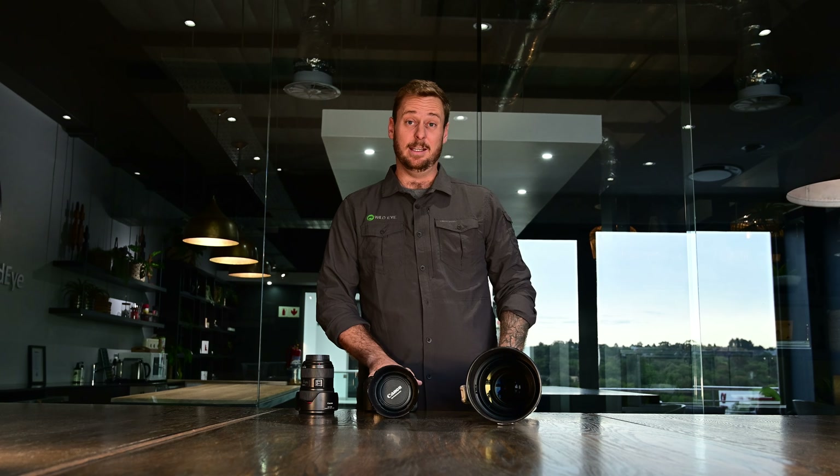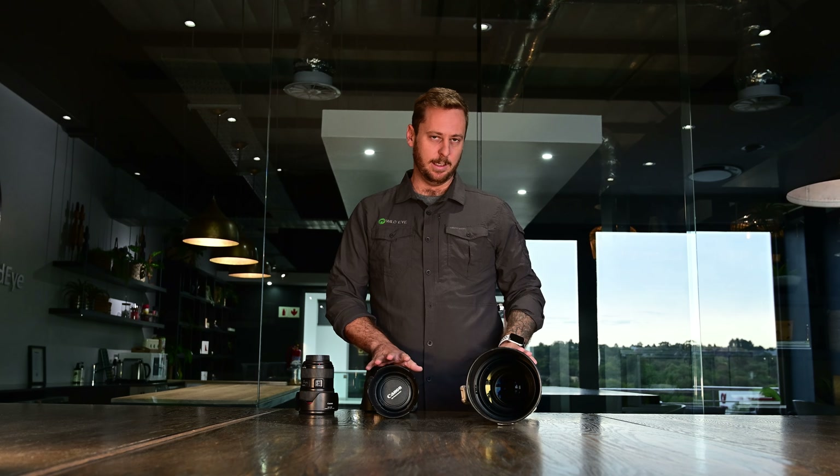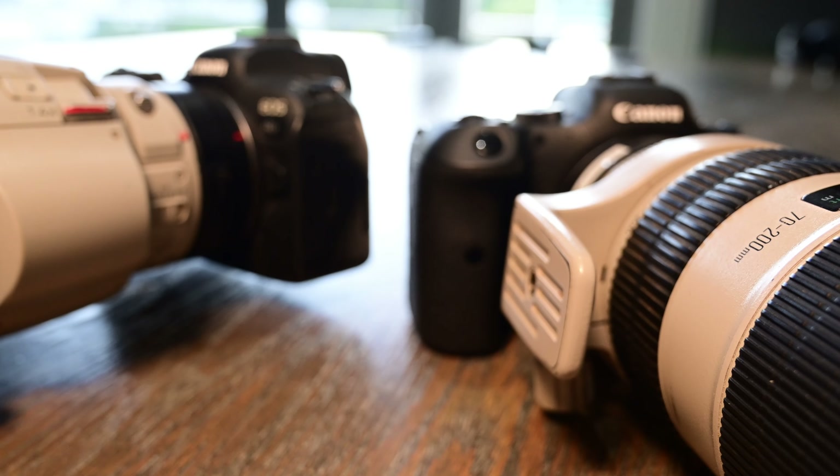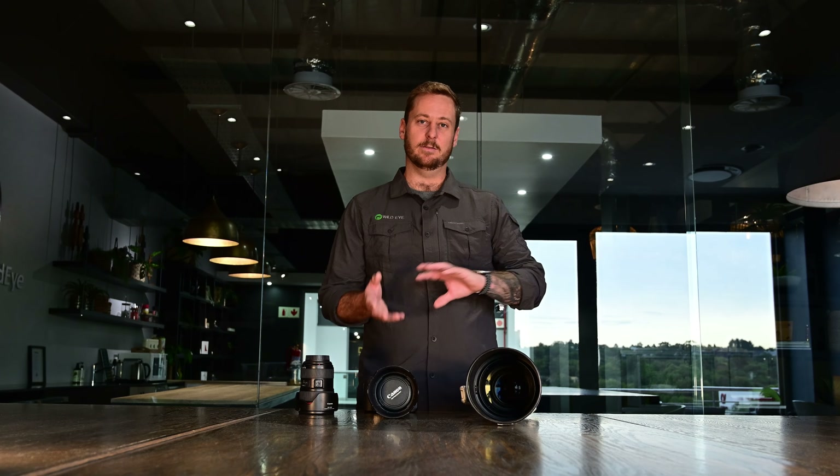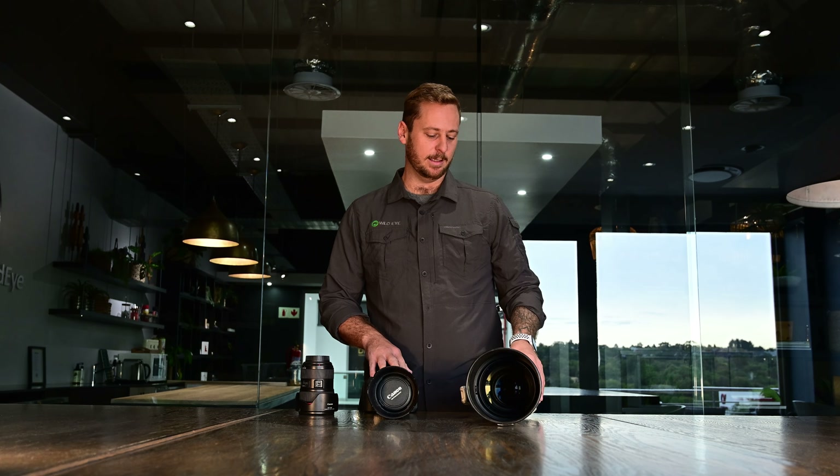Of late, we've got the latest technology at hand being our mirrorless systems. These are the Canon R6 camera bodies. I would recommend two bodies to eliminate changing of lenses and speed up processes when you're out in the field.